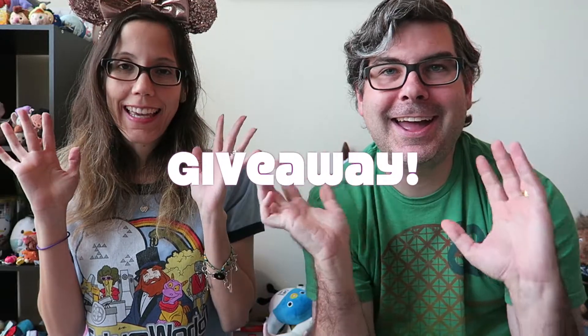Hi! I'm Nerissa and I'm Jared from Park Hop Bears and today we're doing a 600 subscriber giveaway! We recently reached 600 subscribers so we thought we would celebrate by doing the giveaway!